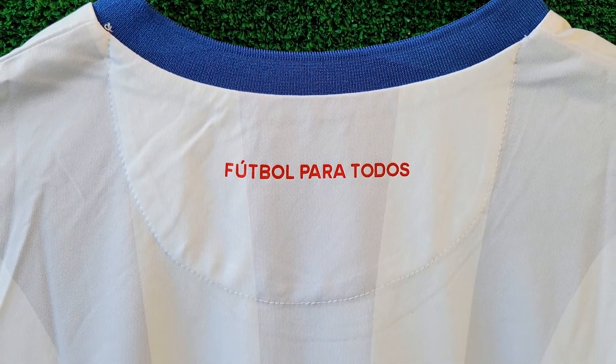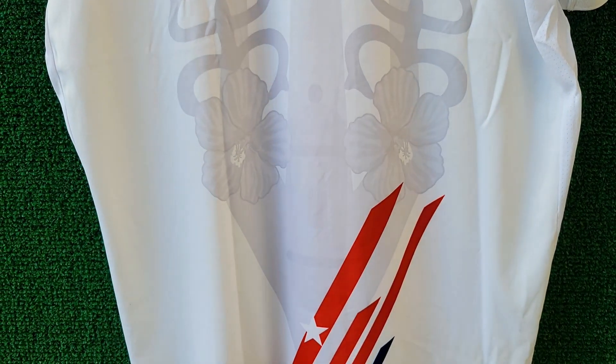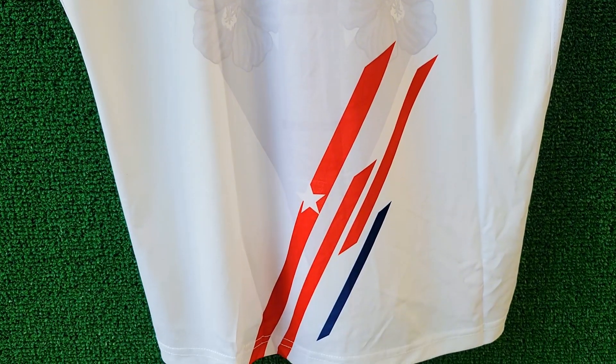It's also worth looking at the back of the jersey, as it has Taino symbols like the coqui, the maga flower, the lagarita del diablo, and a star with stripes representing the lone star Puerto Rican flag.